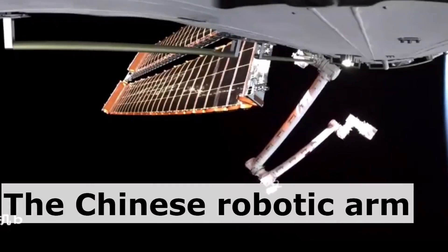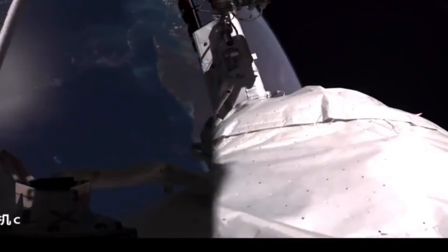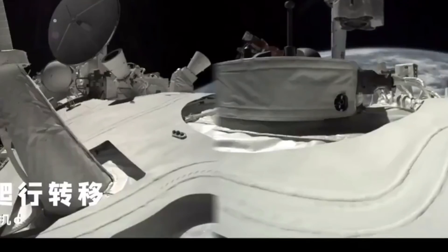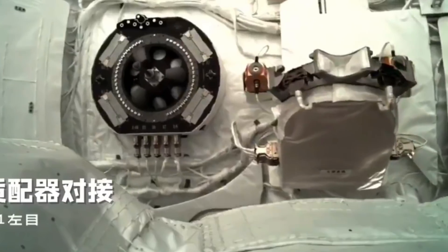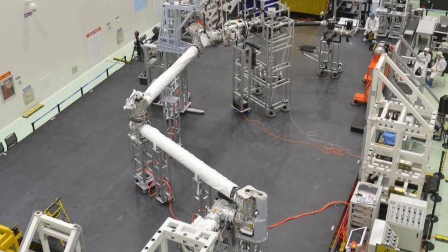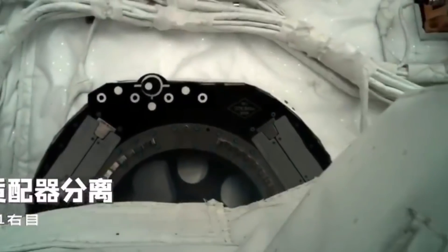We'll start with the Chinese robotic arm first. It is installed at the back of the Tianhe core module to inspect the docking port and plays an important role in performing several tasks. The arm will be used to capture incoming spacecraft docking with Tianhe, to move payloads, and to support astronauts during spacewalks. The 15-meter long arm attached to the core module of the Tiangong space station is capable of lifting objects weighing 25 metric tons.